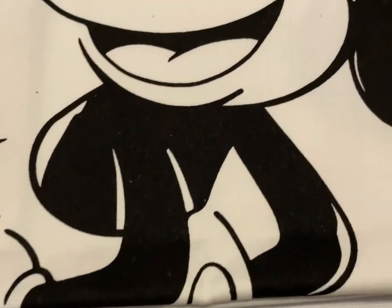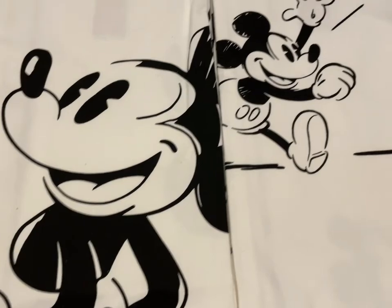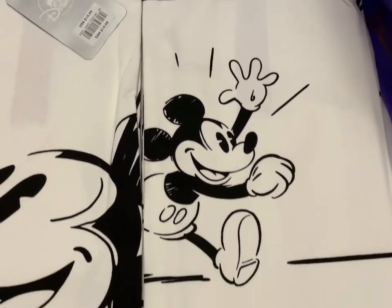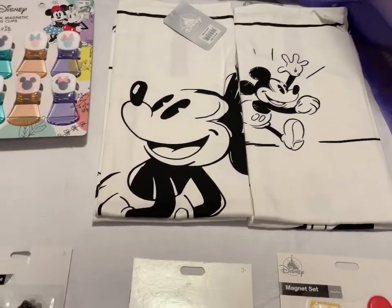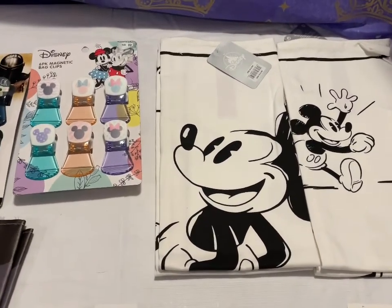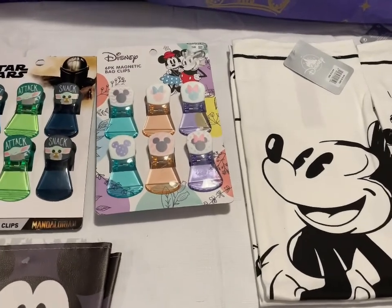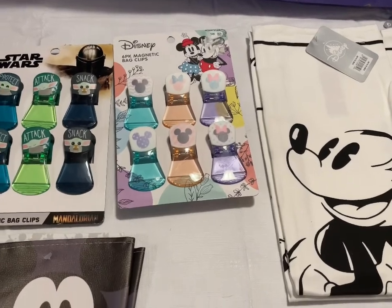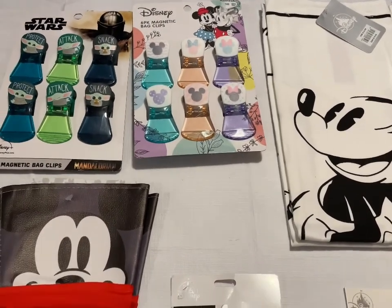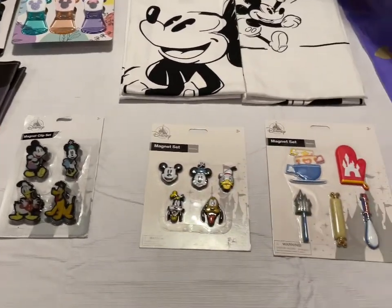We have the white kitchen towel set with Mickey running — that is $12. Please hit that like button and subscribe. Once every hundred subscribers we get, we're going to do a prize, and we're trying to reach 1,000 subscribers so we can go live for our shopping trips.